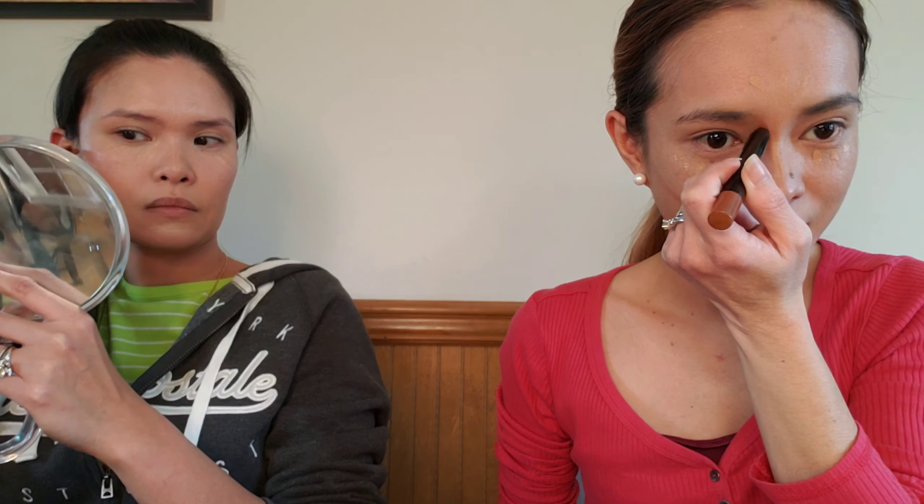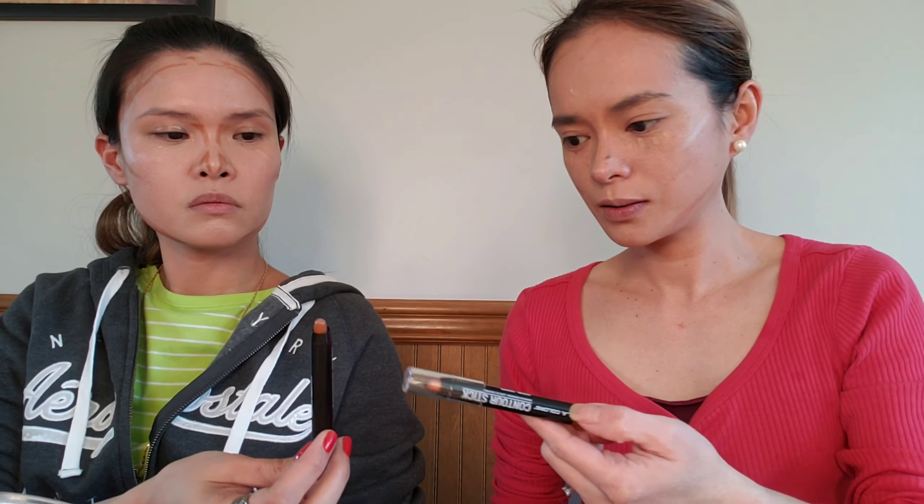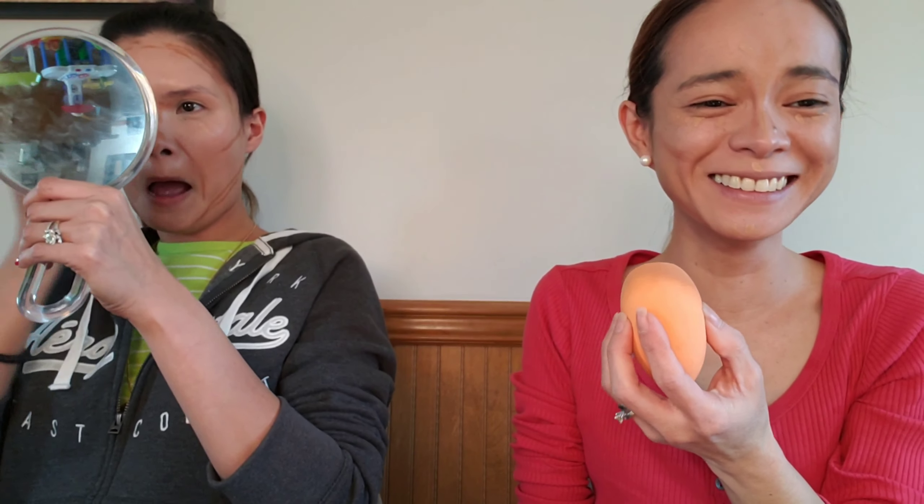I can't see, I need my glasses for this. Is it blending? Why is yours darker than mine — what color did you choose? I actually have my Halloween makeup look. Don't mind her, she's just complaining. If I could cover my face with a mirror the whole time I'm doing this, I would.